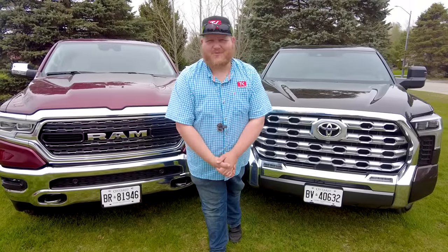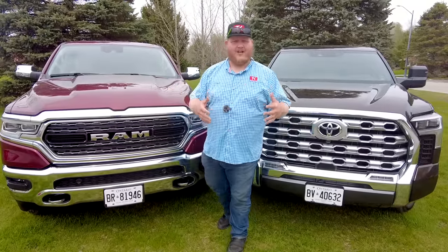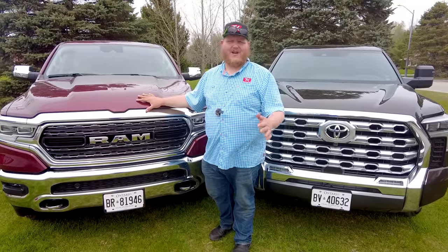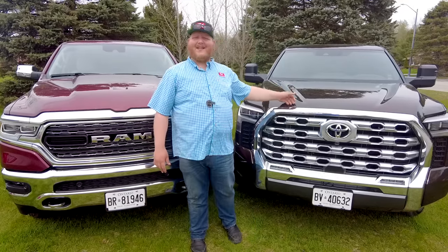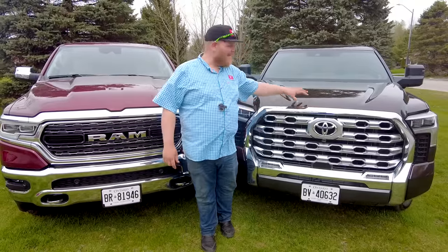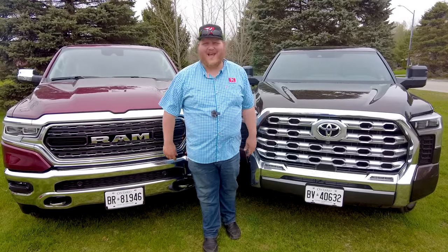Welcome to the Trucking YouTube channel. On my right is the RAM 1500 Limited Elite — RAM has really staked its claim as the nicest luxury truck on the market and that's held up for a number of years. On my left is the challenger: the Toyota Tundra 1794 luxury edition, which is brand new to us. Did Toyota do enough to challenge the king? Let's find out.